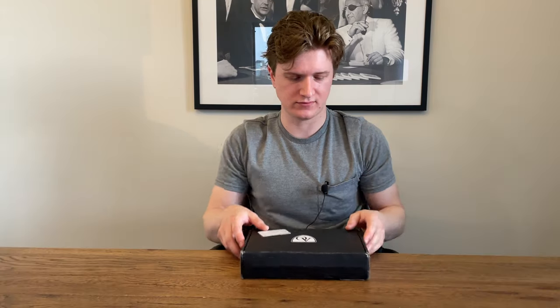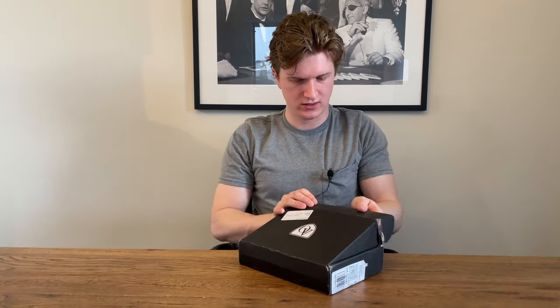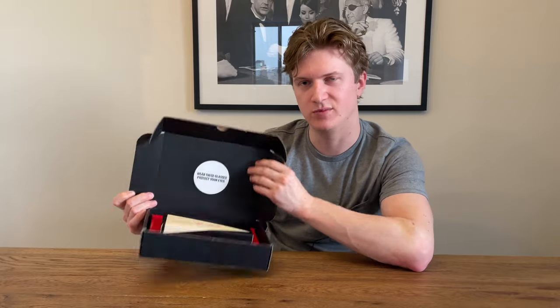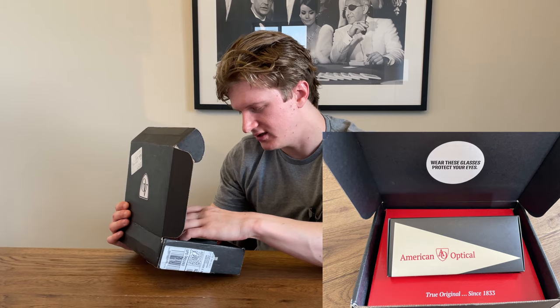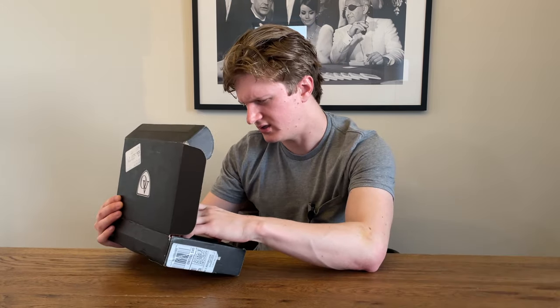So let's go to the unboxing. They give a pretty nice, very retro style packaging here. Looks like something you would find if you got sunglasses back in the 60s or 50s. Looks pretty classy. It says 'Wear these glasses, protect your eyes' and 'True original since 1833.'